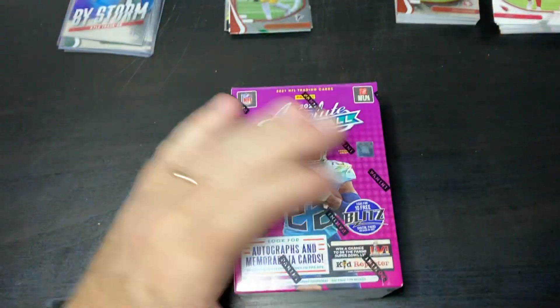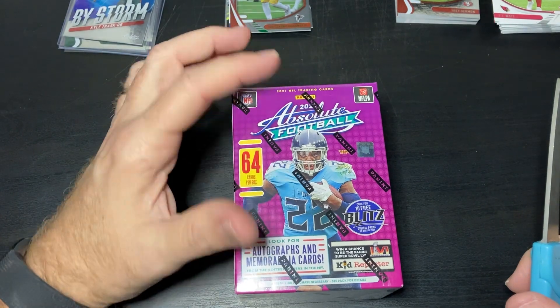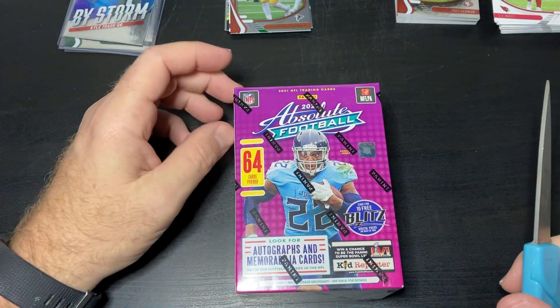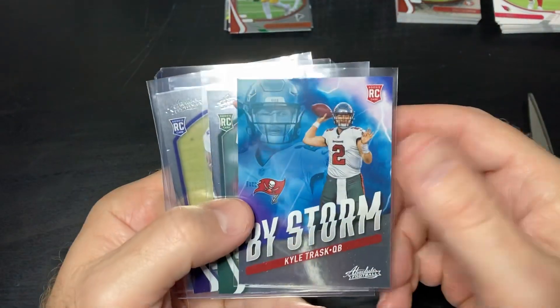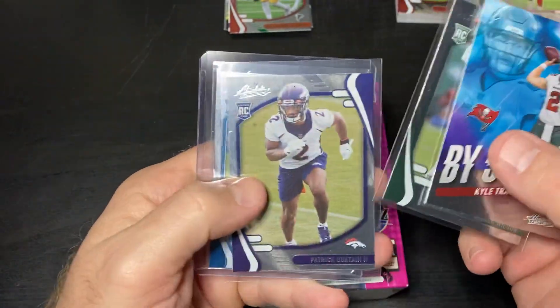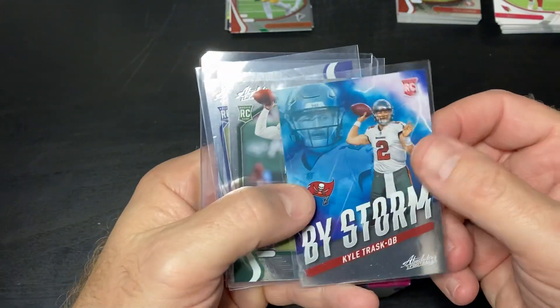Hey everybody, so I found another one of these Absolute Blasters. I do have the one I just opened — you can watch that video if you like. The last one I just got a couple of good cards: Kyle Trask, Zach Wilson, Patrick Sertain, and then a Trevor Lawrence. All basic except for the Bi-Storm.